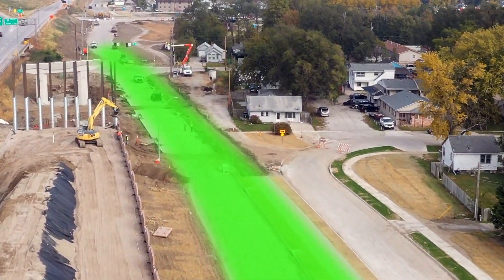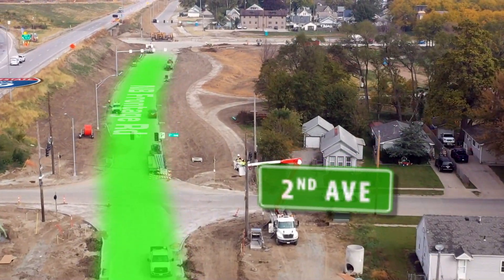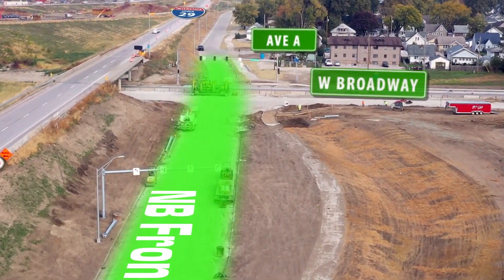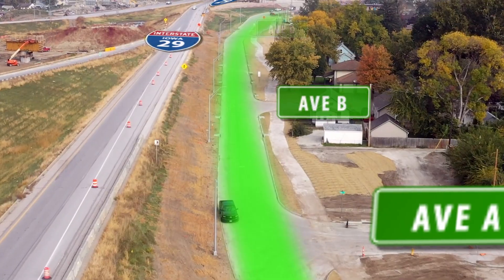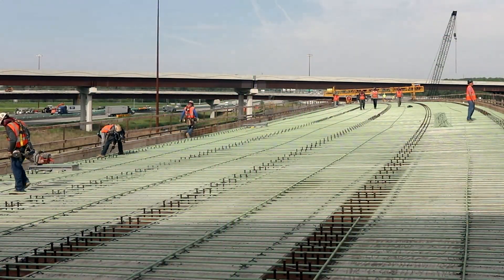The northbound frontage road will be used to carry traffic while I-29 northbound lanes are closed for reconstruction. That work is expected to last approximately 21 months. The frontage road system will allow interstate reconstruction to be completed quicker, safer, and with reduced costs.